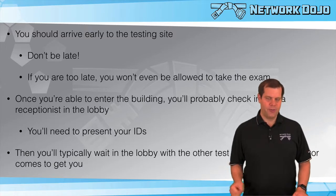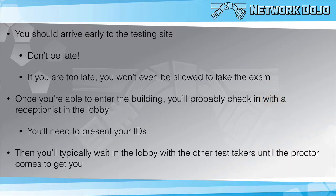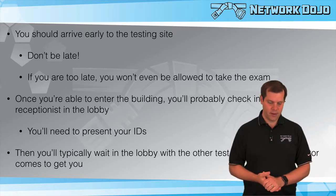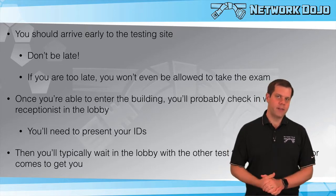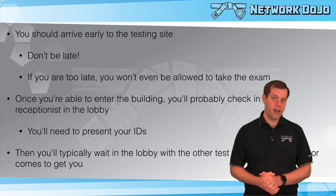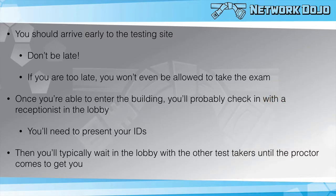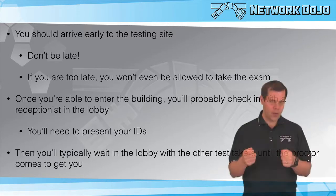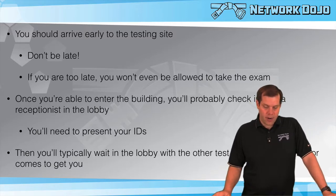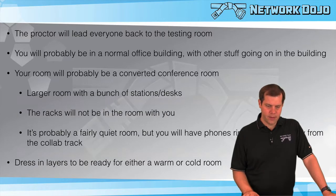If you're super early, you might not actually be able to get into the building, but eventually you'll be allowed in. You'll probably check in with a receptionist in the lobby — that's where you'll present your IDs. They'll say okay, go ahead and have a seat over there with everybody else. You'll be hanging out in an entryway with a whole bunch of other people taking the exam that day — a lot of people nervous, some reviewing their notes. Eventually the proctor will come and bring everyone back to the testing facility.